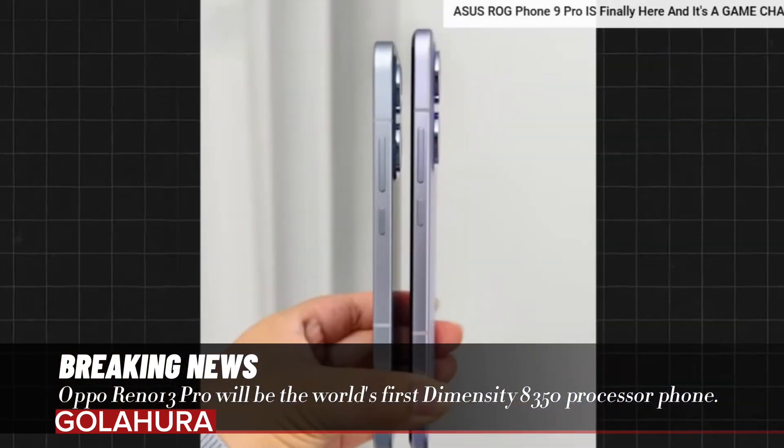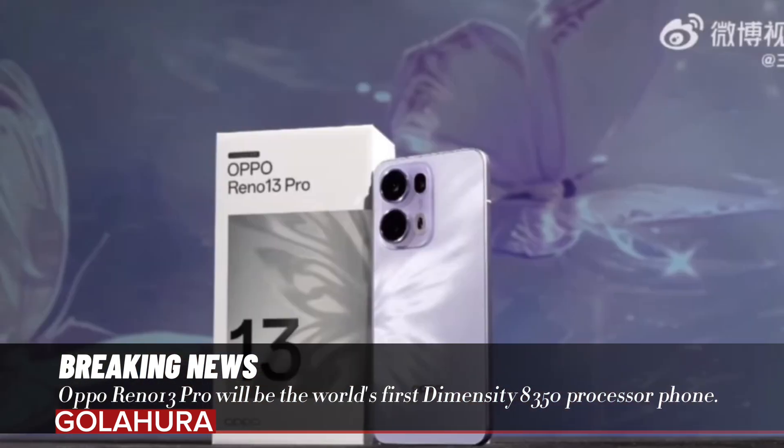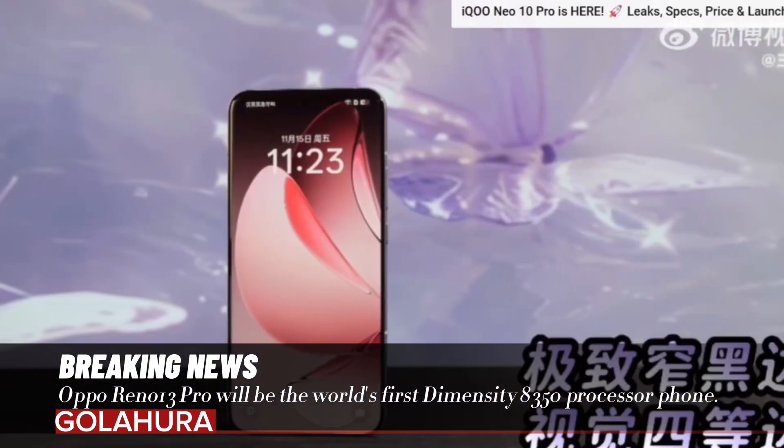The Reno 13 Pro will be offered with a ColorOS 15 operating system. This operating system will work in seamless harmony with the Pad 3 tablet, which will be introduced at the same event.